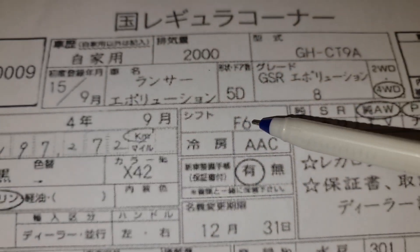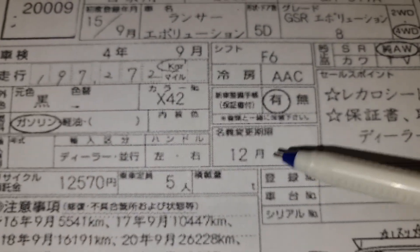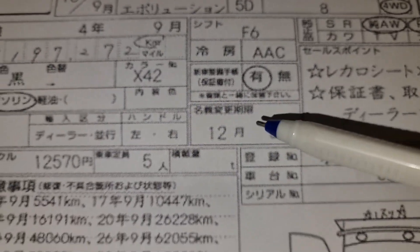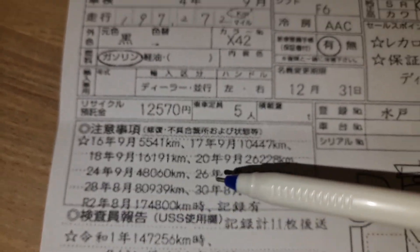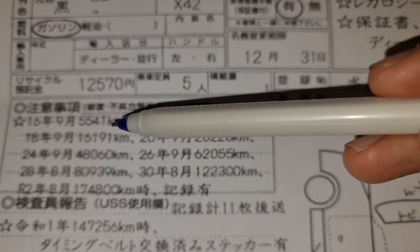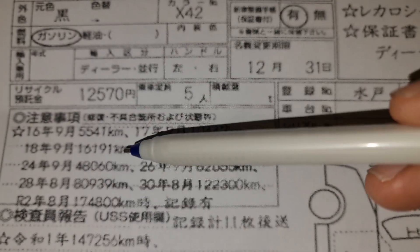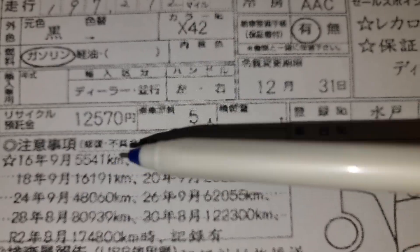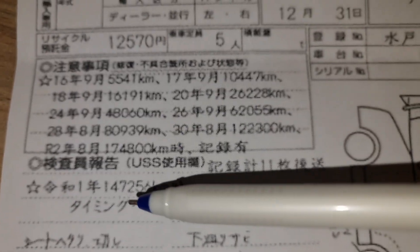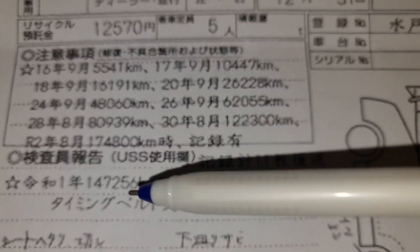F6 manual, 6-speed. I think this is the latest time the car was inspected or registered. This section shows the service records with mileage intervals: five thousand, five hundred forty, ten thousand, sixteen thousand, one hundred twenty-two thousand, one hundred seventy-four thousand, and one hundred forty-seven thousand where they changed the timing belt.